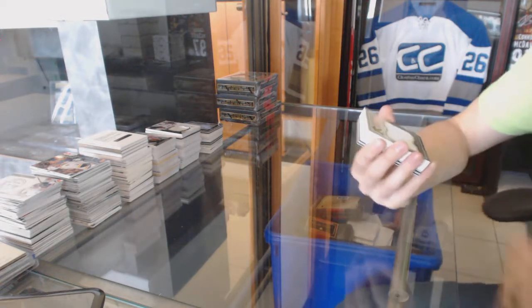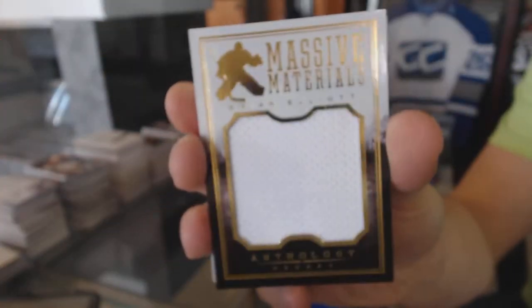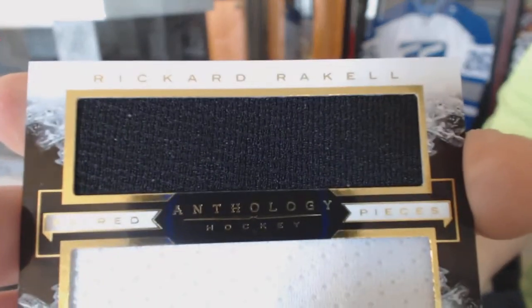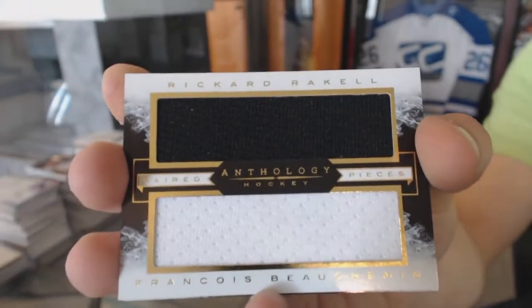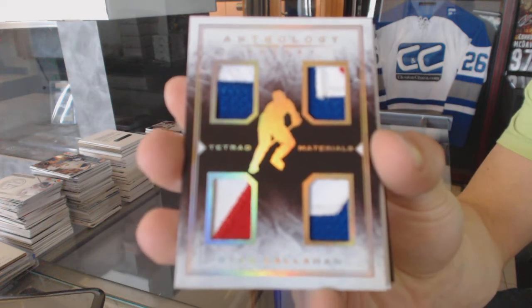Box three. We've got a Massive Materials, number 299 for the St. Louis Blues, Brian Elliott. We've got a paired pieces dual jersey, number 199 — I think for the Anaheim Ducks — Ricard Rakell and Francois Beauchemin. I don't know what Beauchemin is listed as, but it would seem silly to list them as an Av and put them on this card. We've got a Tetrad Materials, number 299 — pretty sure for the Tampa Bay Lightning — Ryan Callahan.